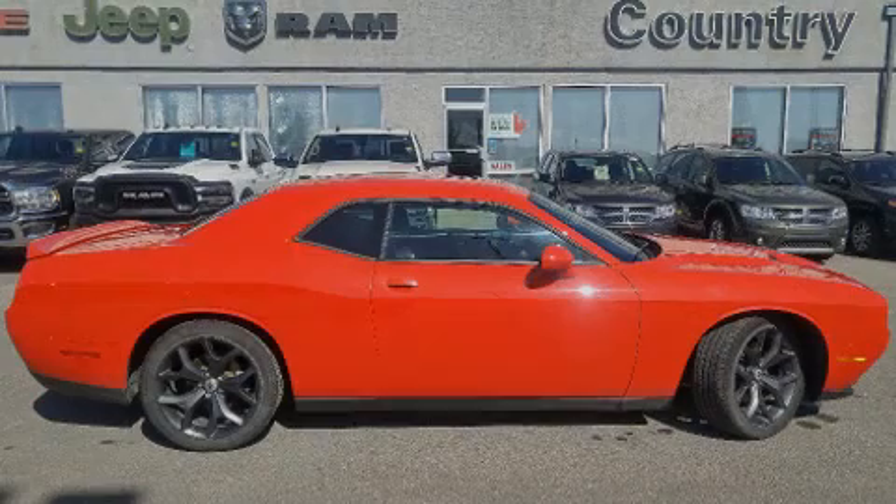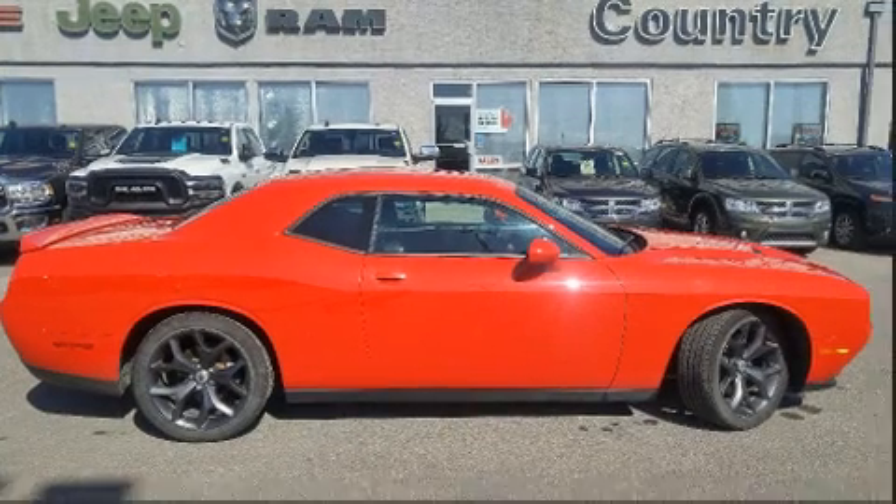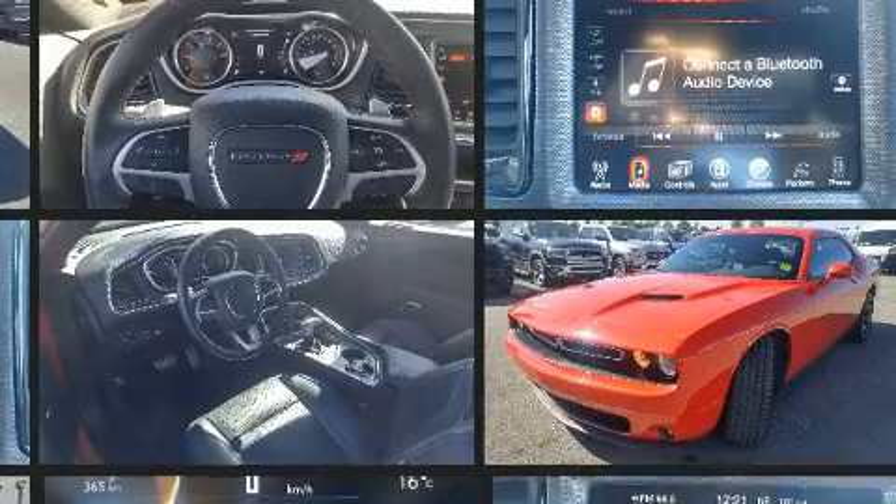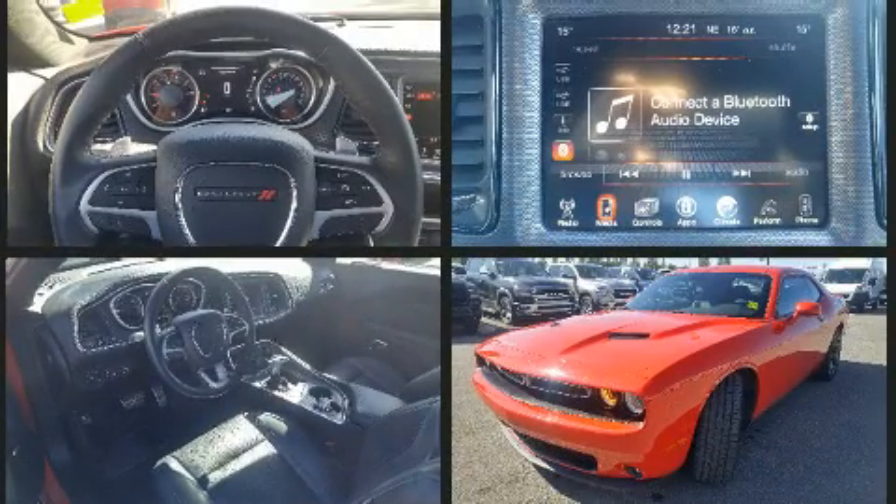Introducing the 2017 Dodge Challenger. This two-door, five-passenger coupe has not yet reached the 50,000 kilometer mark. Dodge made sure to keep road handling and sportiness at the top of its priority list.